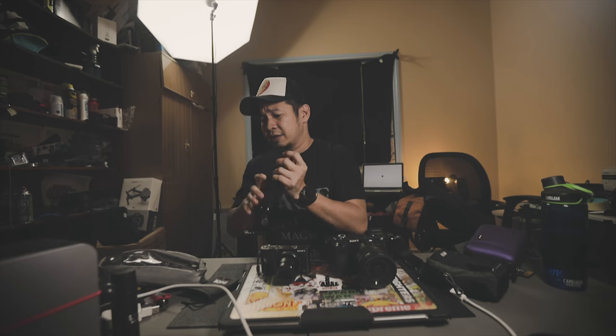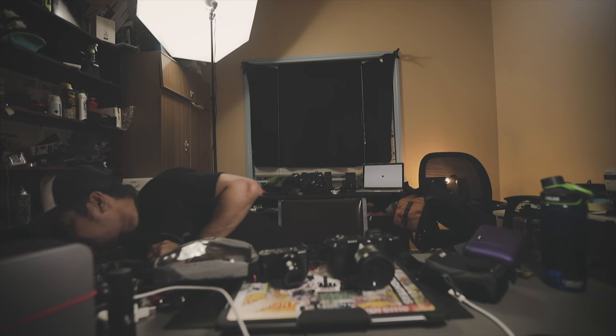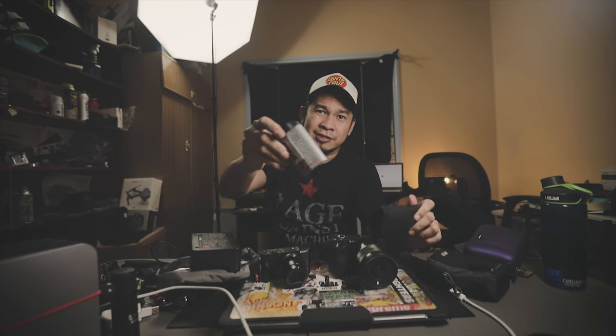One good thing about using the a6500 as a travel camera — the batteries aren't great, they're really small. But if you're going to use the 1DX Mark II as a travel camera, it's awesome but look at this charger and look how big the battery is.